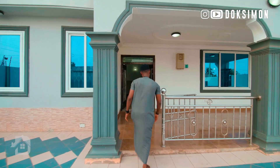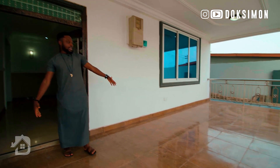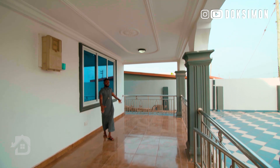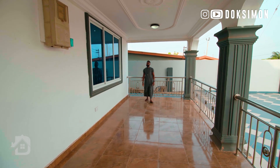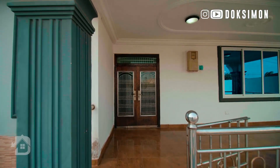This welcomes you to the porch. You can have some nice time right here with your guests or your family, usually in the evening — or anytime really. Now let's check out the inside.